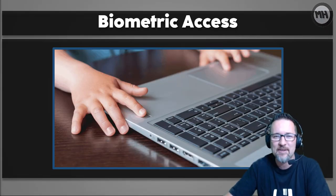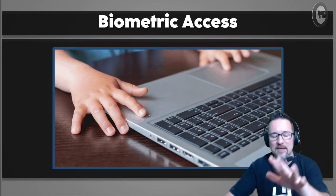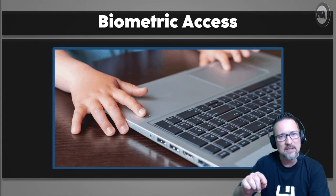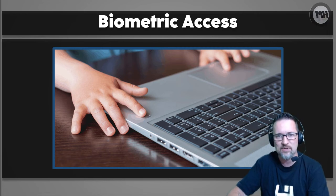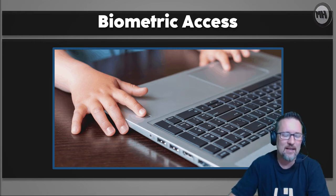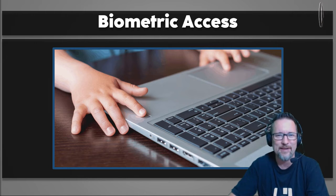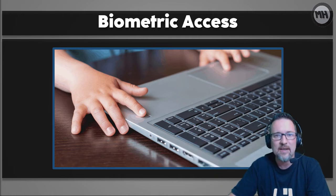One of my favorites is a biometric access feature. On a lot of laptops these days there's a thumbprint or fingerprint scanner, either on the trackpad or towards the bottom right of the keyboard — depends on the make and model, sometimes on the side. It scans your registered fingerprint and allows you access. Anyone who doesn't have your fingerprint — which is everyone — can't get into your computer.